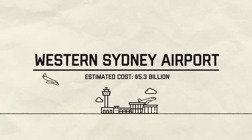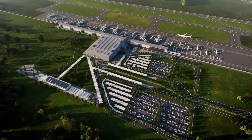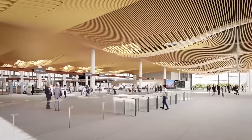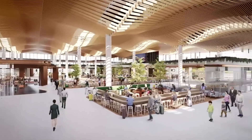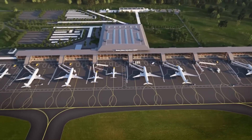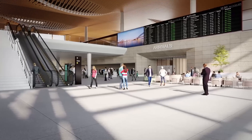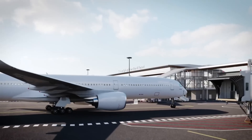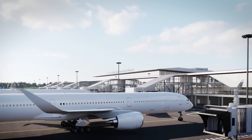The Western Sydney Airport, estimated cost $5.3 billion. This significant infrastructure initiative is aimed at addressing the increasing demand for air travel and fostering economic growth in the greater Sydney region. The new airport will be a modern facility with a focus on sustainability and innovation, built to accommodate 10 million passengers from day one. It will accommodate both domestic and international flights, increasing airspace capacity for Sydney, meaning more passengers, more freight services and less congestion. Western Sydney International Airport is set to begin services in late 2026.